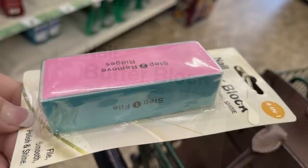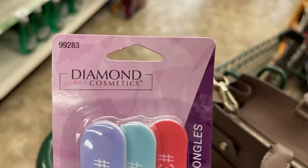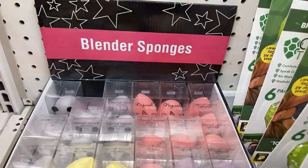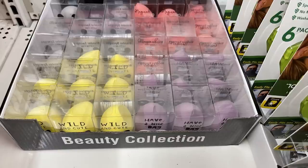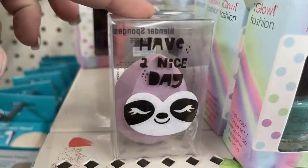Then they have this four-in-one nail block buffer — you get the smooth side, the removing ridges, and then the buffer to get your shine. They have a whole bunch of those out right now. And then Diamond Cosmetics has the three-pack of nail files that you can use for polish, shine, and buffing. There were some new blender sponges, perfect for stocking stuffers — they have these four-packs with different animals on the packaging, but the makeup sponge itself is just a plain makeup sponge. Just the print is on the package.